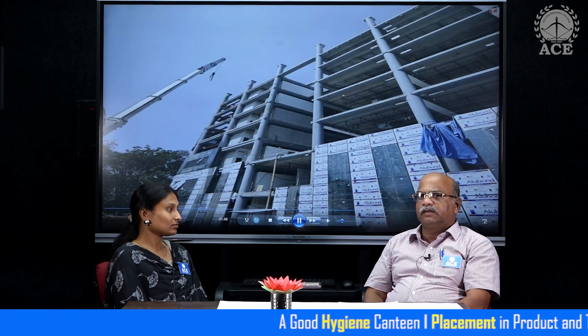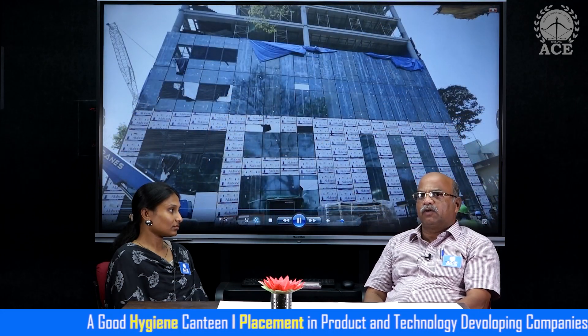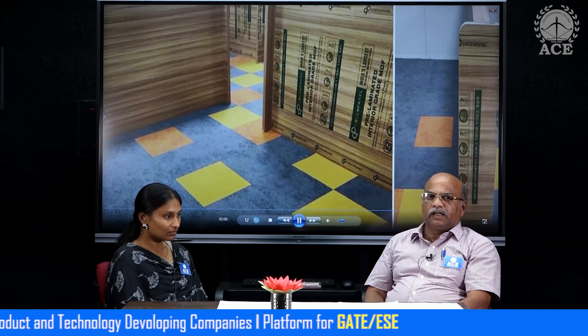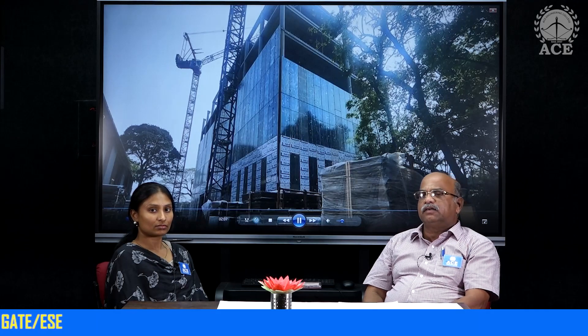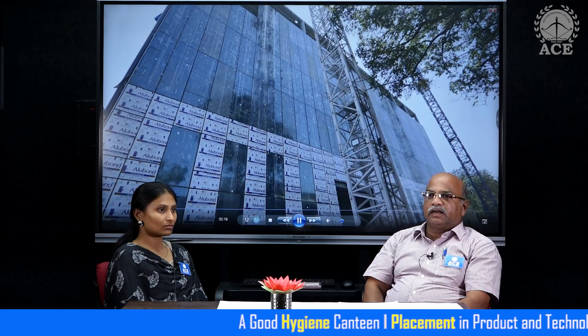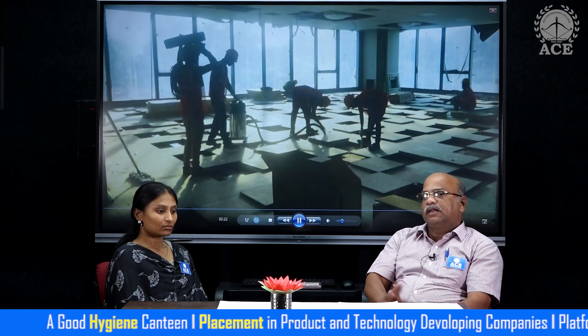Obviously, a huge amount of concentration has been given to project management — team management and time management — and everything was well planned. In the press meet itself, the authorities declared that even though it was completed within 45 days, it had been planned a year back: what things had to be prefabricated in advance, what had to be cast in situ, and so on.